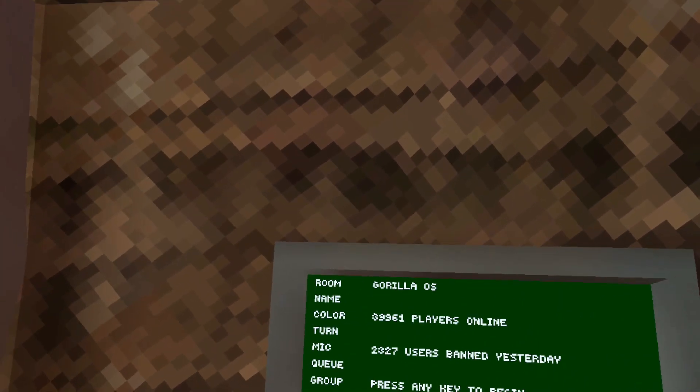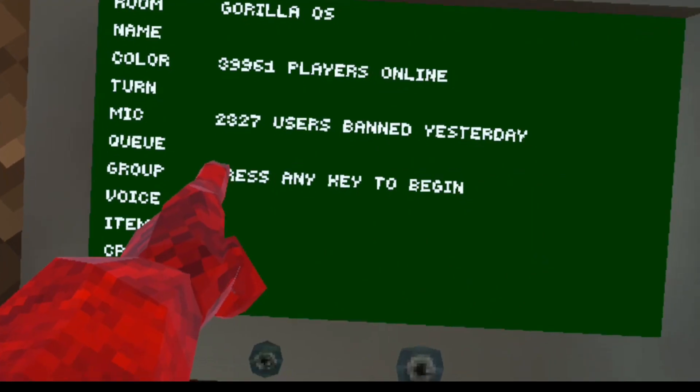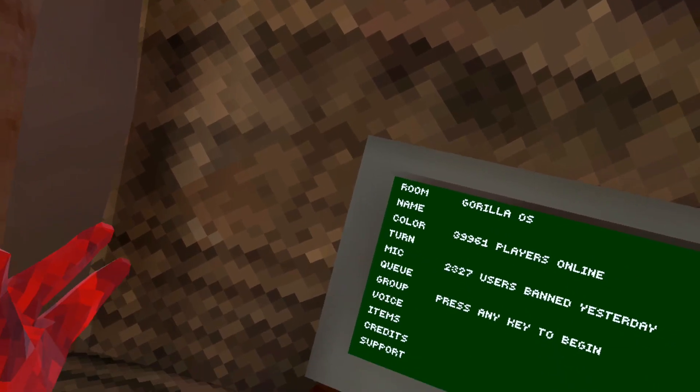Before we get to the update, I just want to let you guys know — y'all better watch out, because yesterday there were over 2,000 users banned. Just follow the rules and you'll be fine.